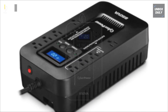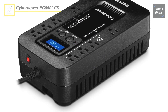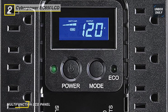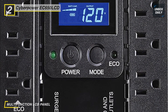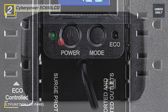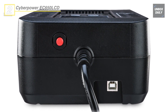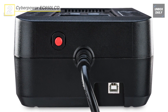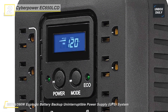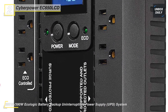Meet the all-new CyberPower EC650 LCD. This provides battery backup and surge protection for desktop computers, workstations, networking devices, and home entertainment systems. When the battery backup detects that the computer is off or in sleep mode, computer peripherals connected to the ECO mode and surge-protected outlets will be automatically turned off, reducing power usage and lowering your energy costs. Its multifunction LCD provides immediate detailed information about the UPS battery and power conditions and generates alerts of potential problems before they can affect critical equipment and cause downtime.